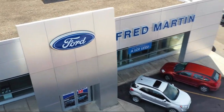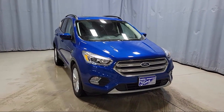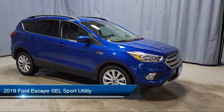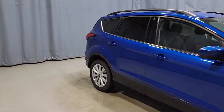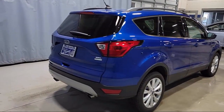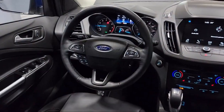Welcome to Fred Martin Ford, and here's a look at another one of our great vehicles from our inventory. It comes equipped with FordPass Connect, fully automatic headlights, keyless entry, rear view camera, split fold-down rear seat, Sirius XM satellite radio, emergency communication system, and SYNC 3 911 assist.